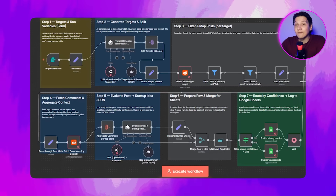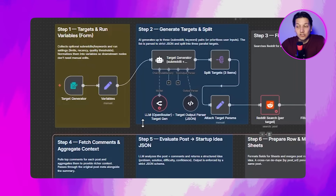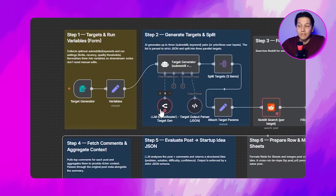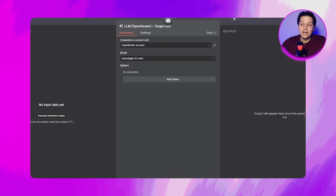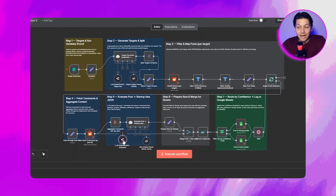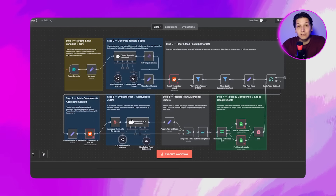The rest is already pre-built and you don't have to touch it. You can of course edit the nodes to make them more personal, but for now we are going to confirm the red nodes as they are. Find the LLM OpenRouter Target Gen and LLM OpenRouter Evaluator. Open each node's credentials, select OpenRouter API, click Add Credential, paste your OpenRouter API key, and hit Save. These two nodes allow the automation to generate targets when you leave the form blank and to evaluate each post into a structured idea with problem, solution, difficulty, and confidence.